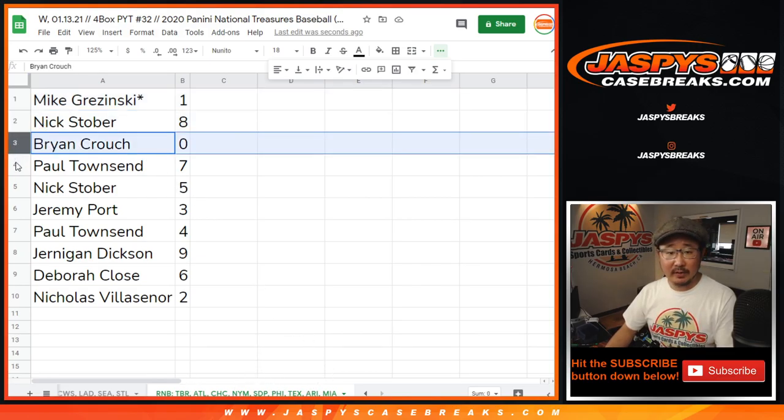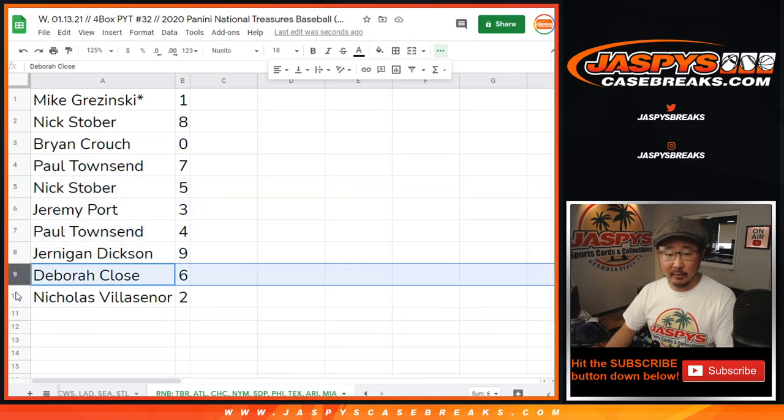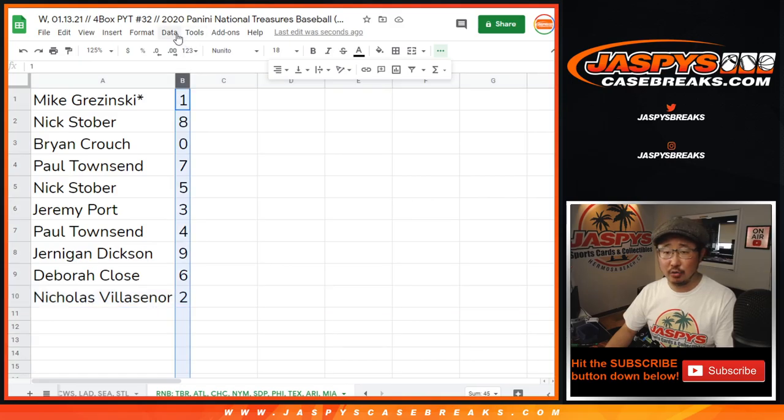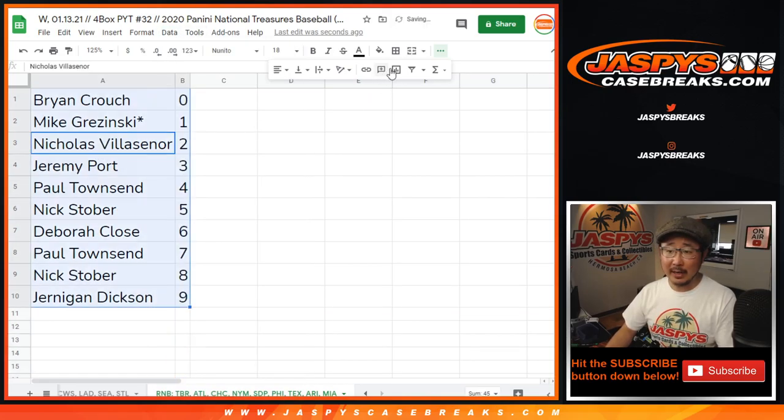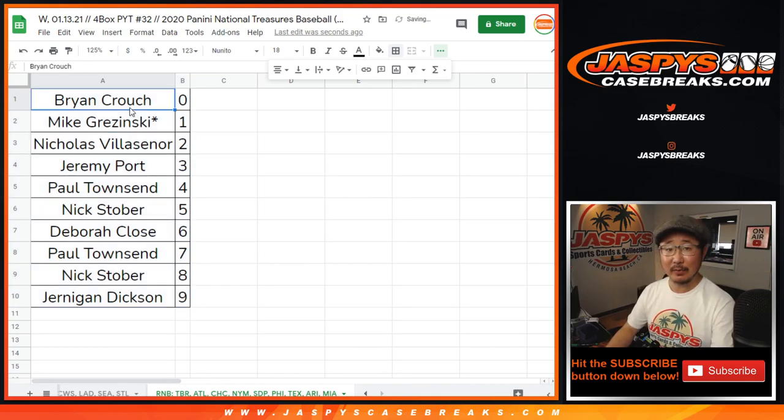Nick Stover with eight, Brian with zero, Paul with seven, Nick with five, Jeremy with three, Paul with four, Jernigan with nine, Deborah with six, Nicholas with two. Let's order these by number. Coming up in a separate video will be the break itself. I'm Joe, I'll see you for that one. JaspiesCaseBreaks.com.